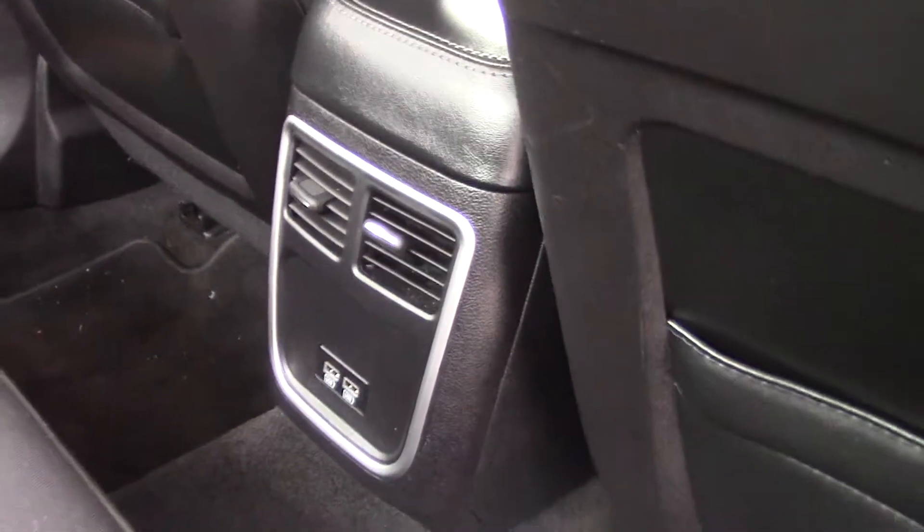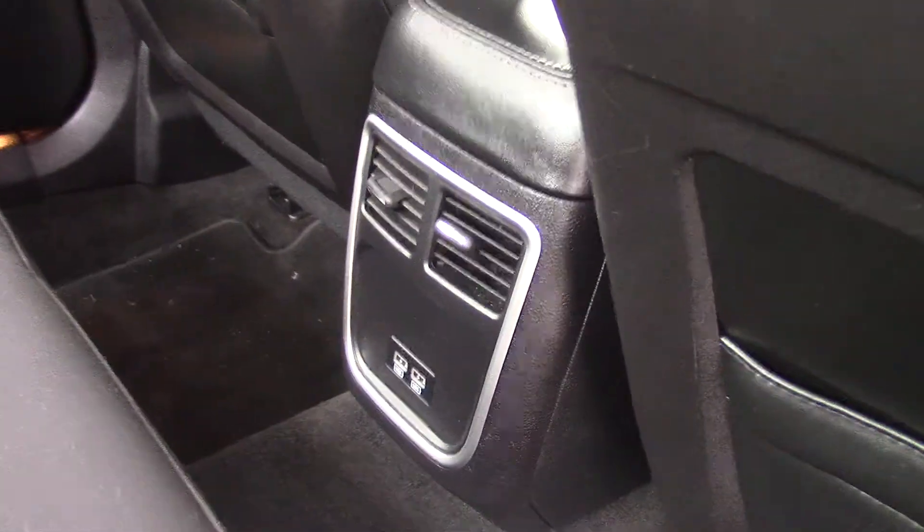The interior is in great shape. You have rear climate back here so your passengers don't have to wait for the air to come from the front. You also have a couple of USB ports, and that center section folds down and has cup holders as well.